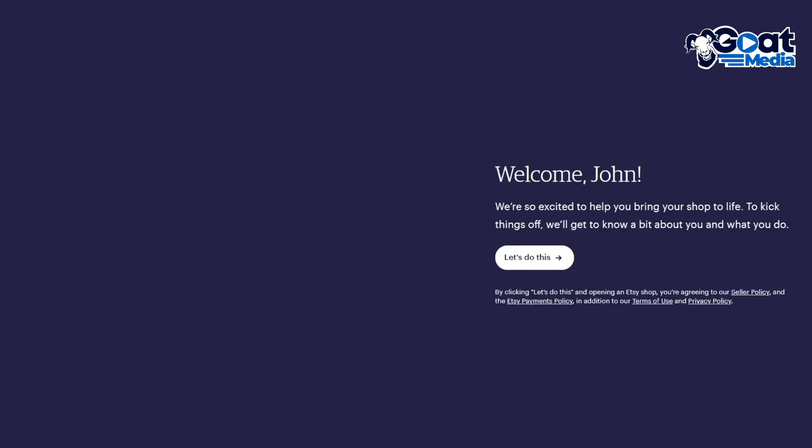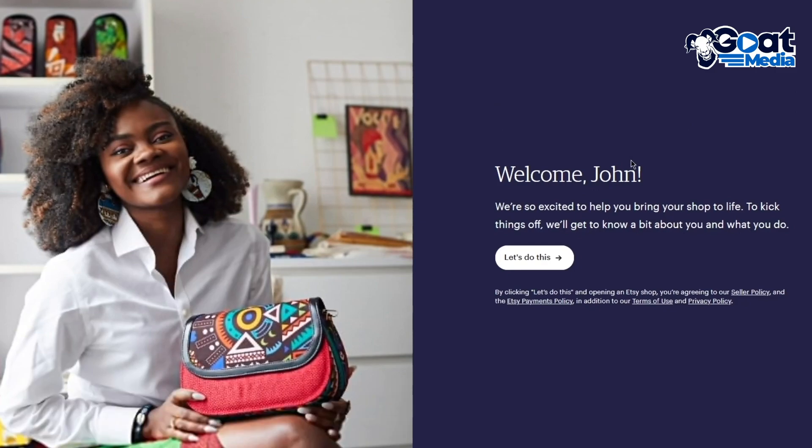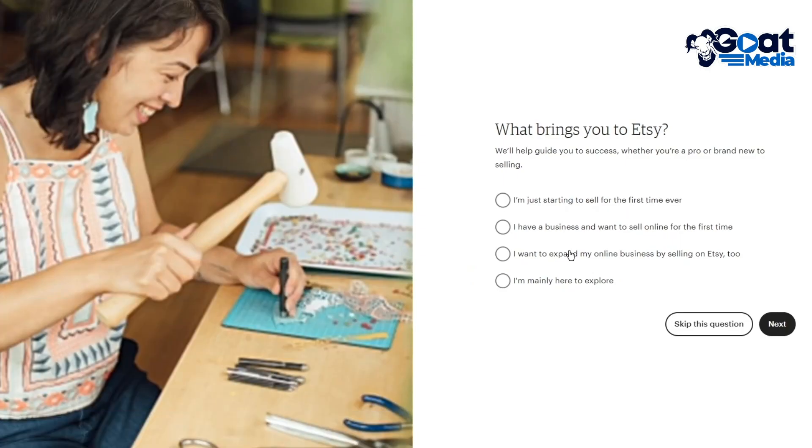Click on 'Get Started.' It says welcome and walks you through getting to know you and what you do. Click 'Let's do this.' It then asks what brings you to Etsy — options include: I'm just starting to sell for the first time ever, I have a business and want to sell online, I want to expand my online business by selling on Etsy, or I'm mainly here to explore. I'm going to go with 'I'm just starting to sell for the first time ever.'